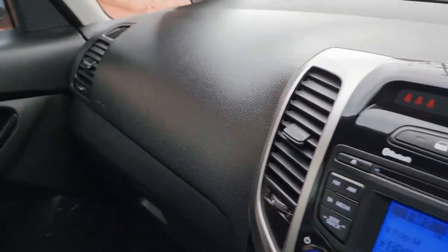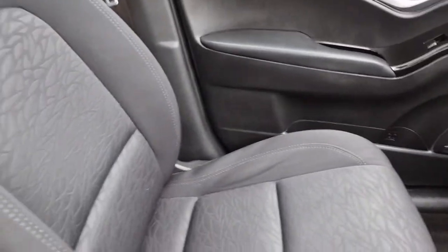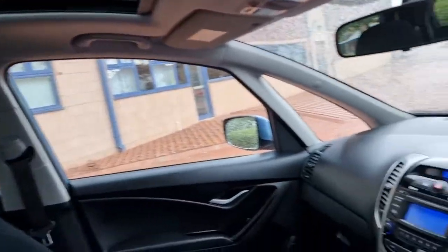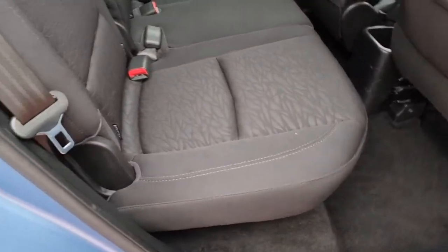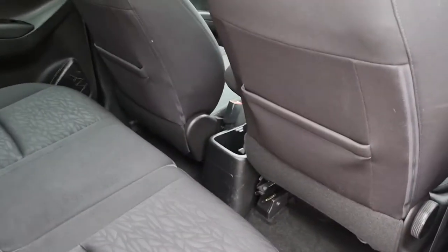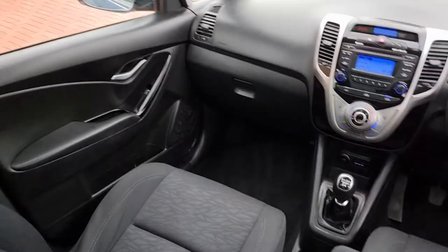All really nice condition. Door cards — no scuffs. Big electric panoramic roof. It does have the curtain that comes across there as well. It's just started to rain so I'm not going to open it, but it does have the electric part to the front cabin area. Let's take a look in the rear — nothing to report in the back, equally as nice. Backs of the seats, no scuffs on those.